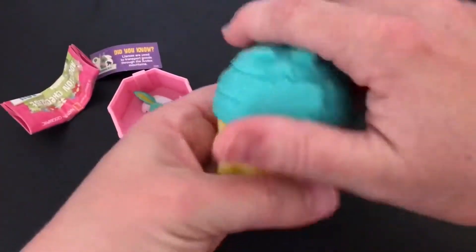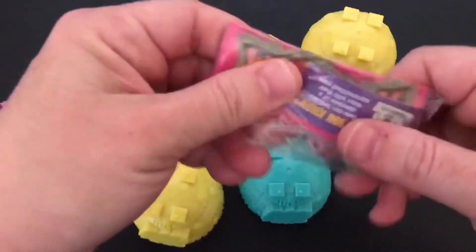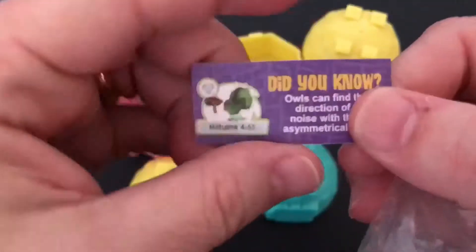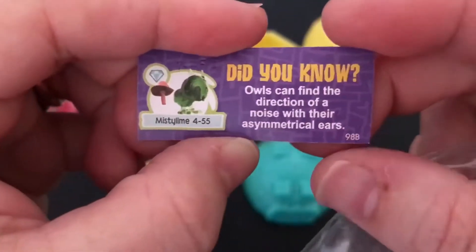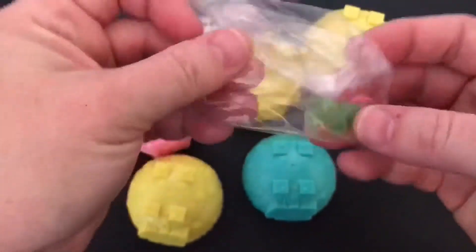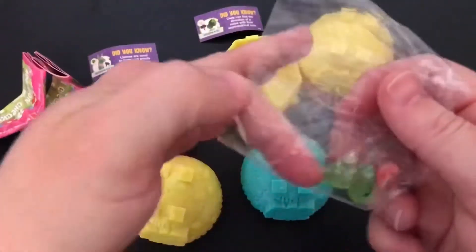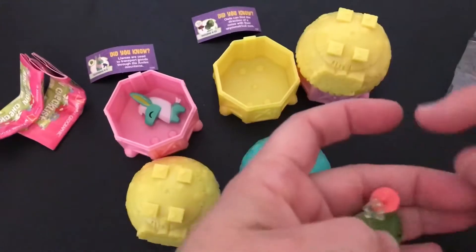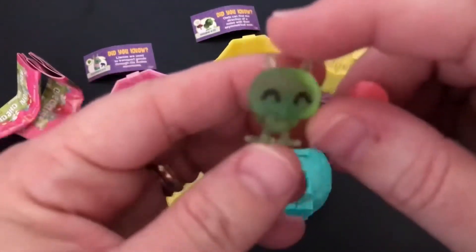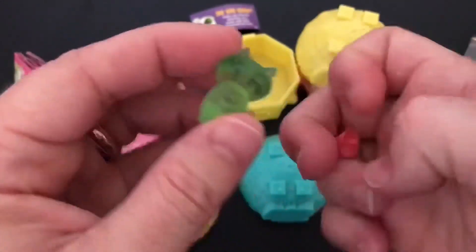All right, our second surprise is an owl. The owl's a little hard to see because it's kind of see-through. So it makes it a little hard to focus, but there he is.